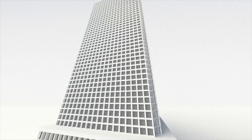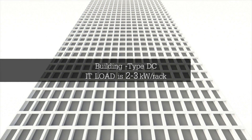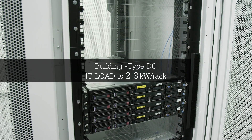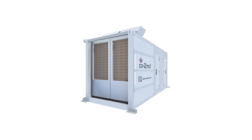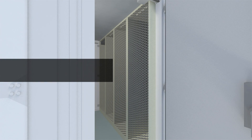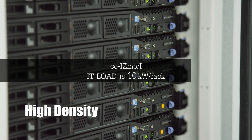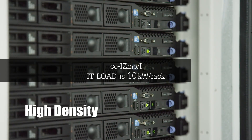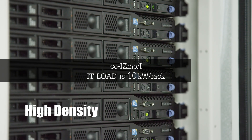Typical building type data centers provide 2-3 kilowatt IT load per rack. COISMO provides 10 kilowatt per IT rack. This high-density IT load not only increases IT rack space efficiency, it opens doors towards high-performance computing such as big data.